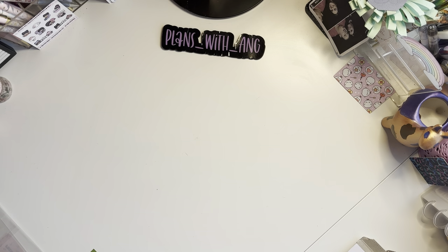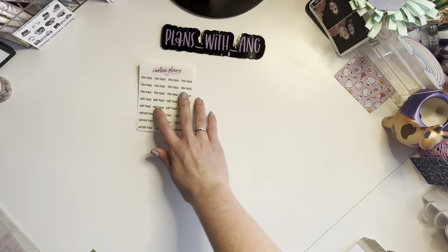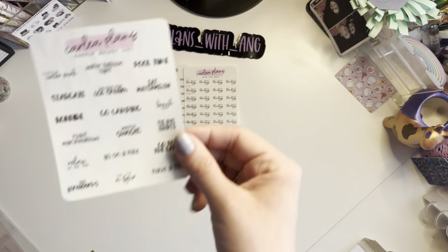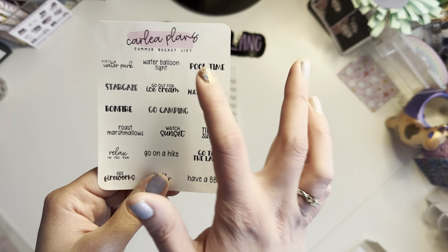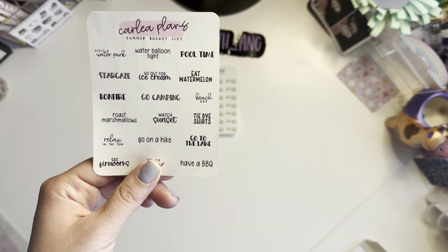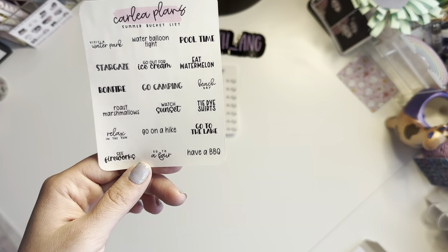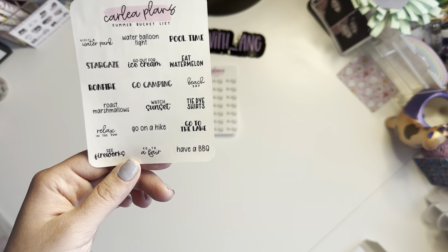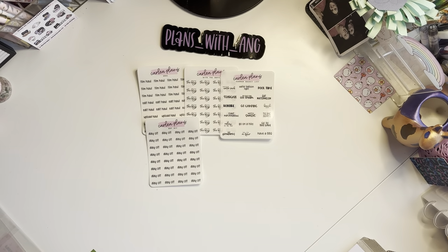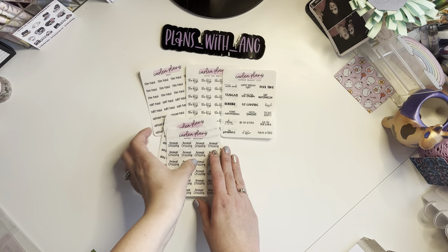I've got film, haul, edit and upload haul strips — I have 'With the Boys.' I've got a summer bucket list: visit a water park, water balloon fight, pool time, stargaze, go out for ice cream, eat watermelon, bonfire, go camping, beach day, roast marshmallows, watch sunset, tie-dye shirts, relax in the sun, go on a hike, go to the lake, see fireworks, go to a fair, and have a barbecue. Those are perfect. And I needed some more day off stickers, some 'play outside' stickers for the boys, and more Animal Crossing scripts.